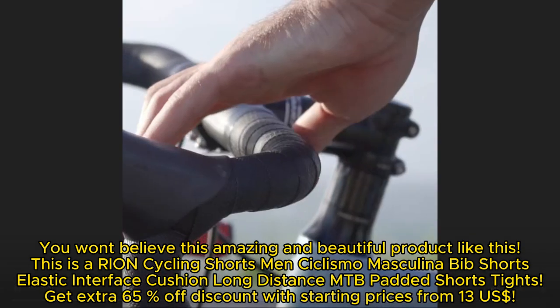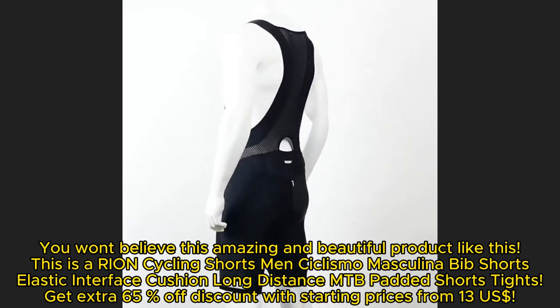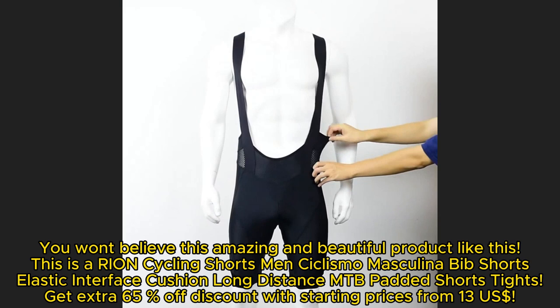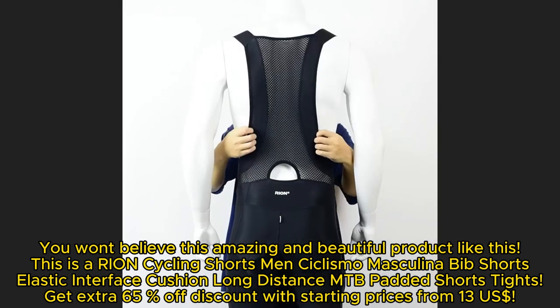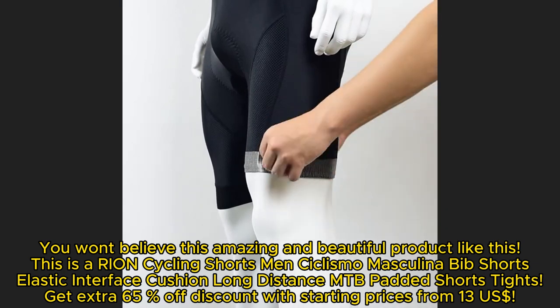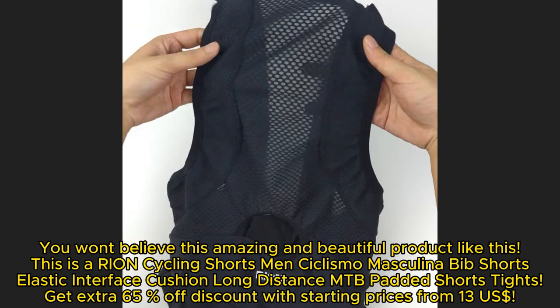You won't believe this amazing and beautiful product — the Ryan Cycling Shorts, men's cyclismo masculina bib shorts with elastic interface cushion. Designed for long-distance MTB padded shorts and tights, get an extra 65% off discount with starting prices from $13.